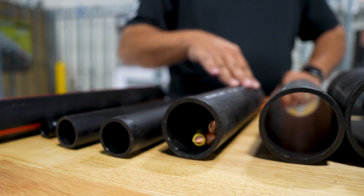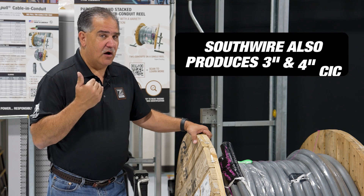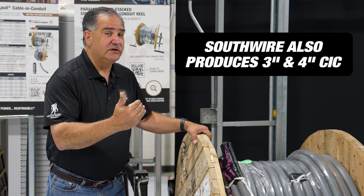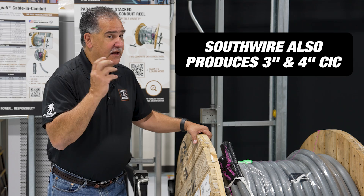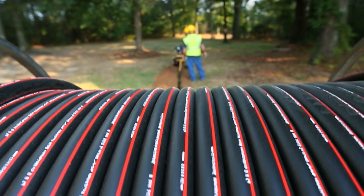A lot of people don't realize that there are other manufacturers out there that make cable and conduit, but they stop at two inch. Southwire also produces three and four inch conduit with wire in it — as we make the pipe, we put the wire in — giving you a much broader product range for use on your job site.